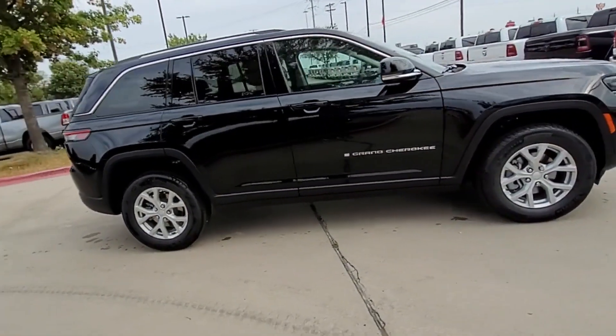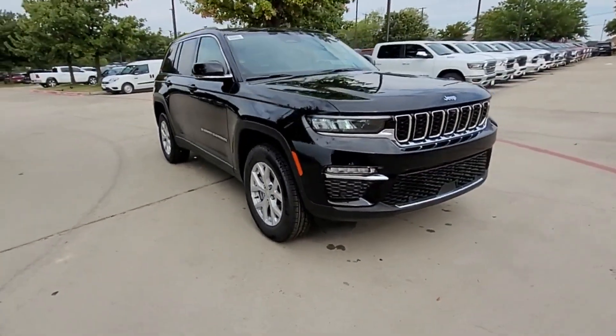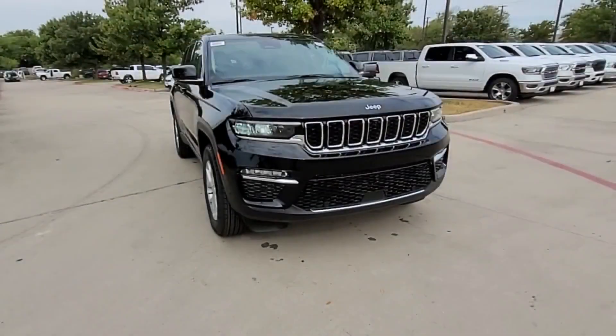Brake assist, keyless entry, steering wheel audio controls, aluminum wheels, passenger side airbag sensor, adjustable steering wheel, traction control, universal garage door opener, and power side view mirrors. This is a top-rated dealer — make an appointment today to test drive this popular model.